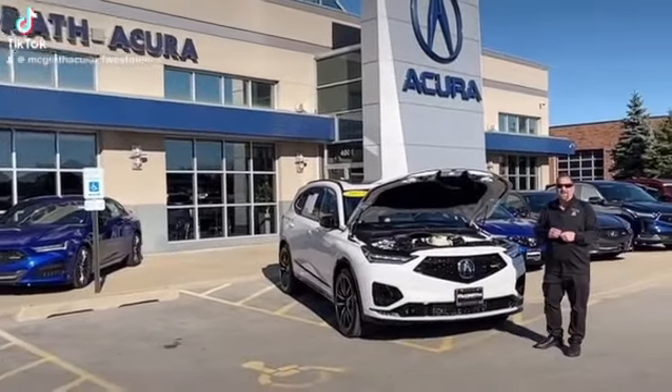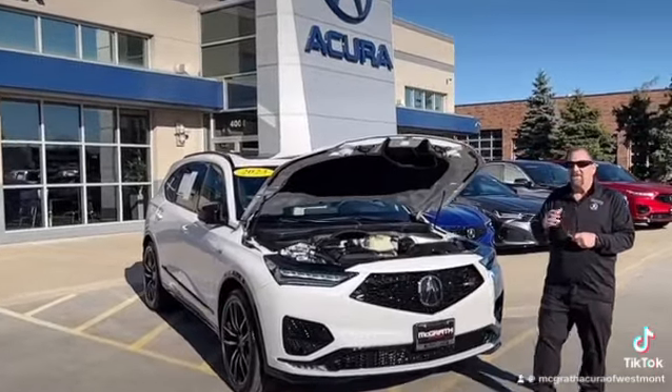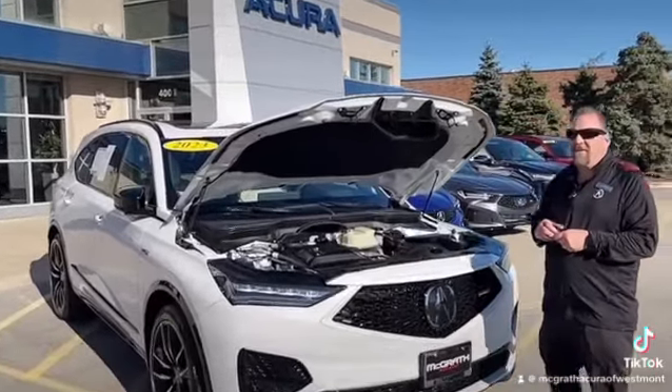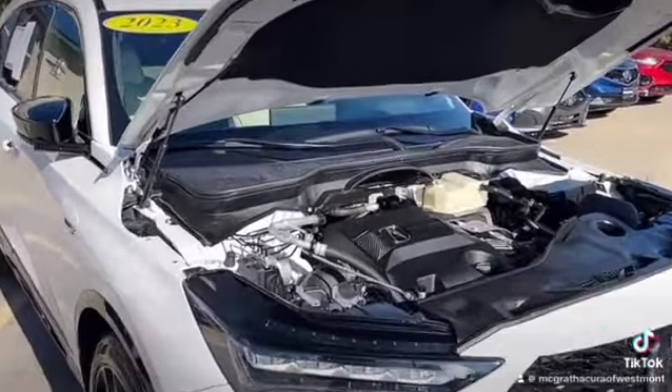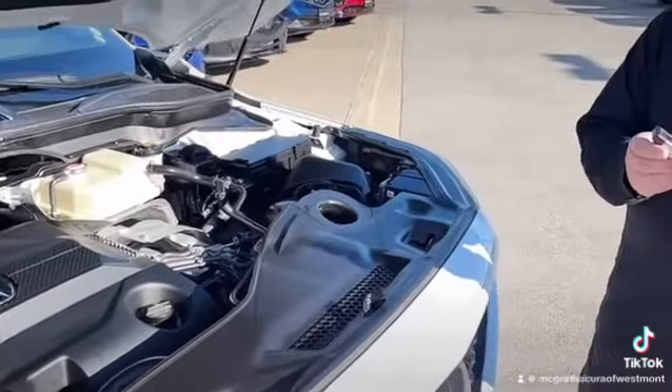Hello, my name is Bill Angelakis over here at McGrath Acura Westmont. I want to discuss a couple of my favorite features here. One of them is our 355 horsepower MDX Type S Advance, and my second favorite feature, of course, is the key fob starter.